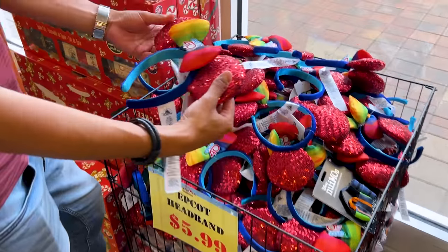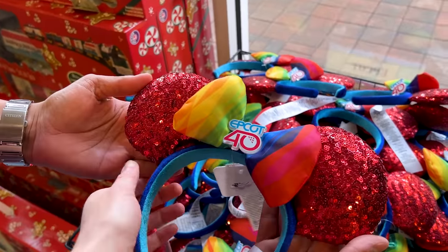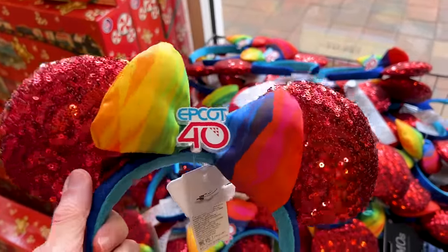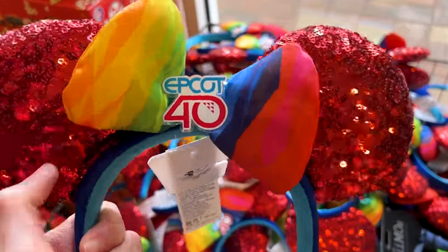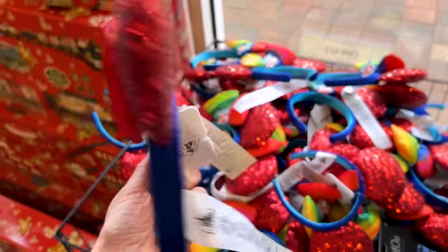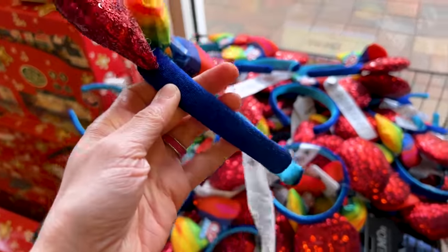More Epcot 40th items — for $6 we have the Epcot 40th ears. They have the red sequin ears with a little puffy satin bow and the Epcot 40th logo right in the center.